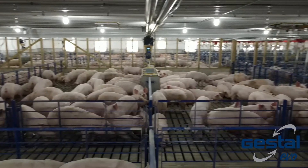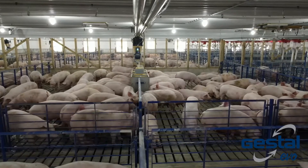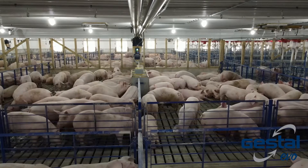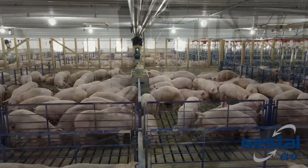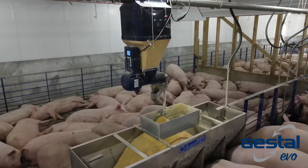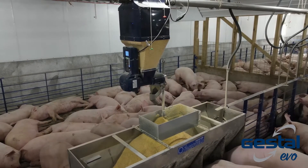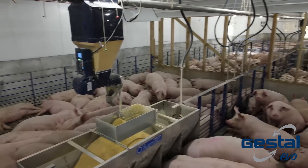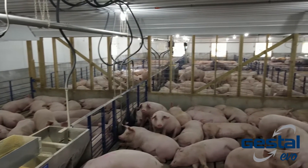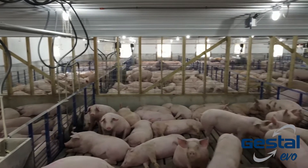The Evo Opti is the newest product on the market from Jestall, bringing the proven success of precision feeding to the area of growing pig nutrition. Similar to other Jestall technologies, the Evo Opti is a wireless, stand-alone, and waterproof unit that can be easily managed at each feeder using the touchscreen interface, or likewise at the office computer or on a handheld app.